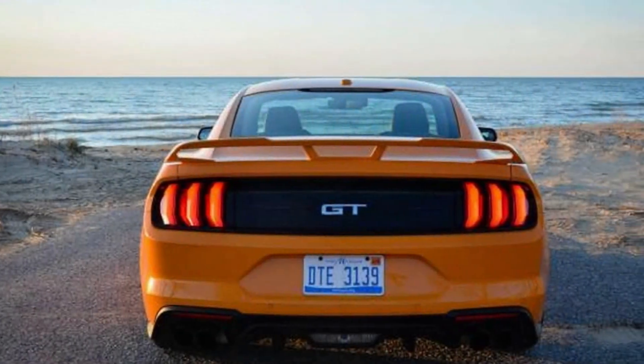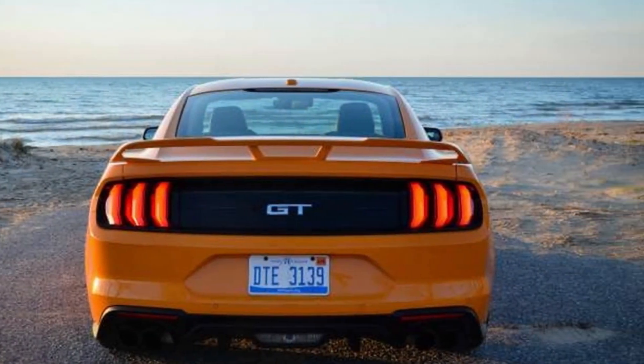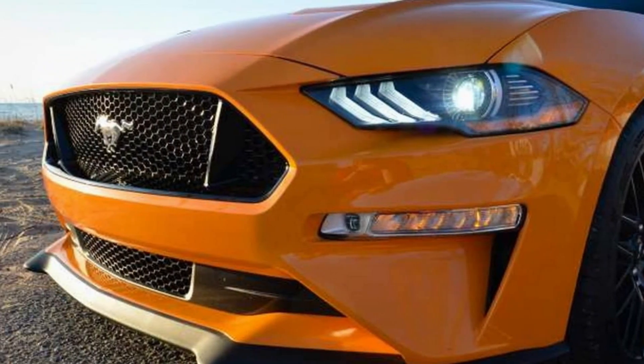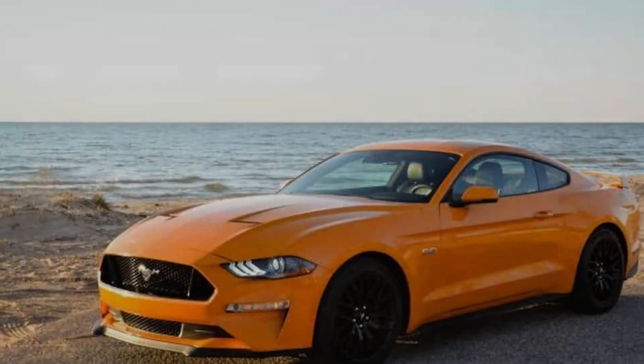It's also a hugely important car for Ford, especially in light of the news that it plans to drop nearly every other car from its lineup. Stay tuned — we have a lot planned and only a month to do it.